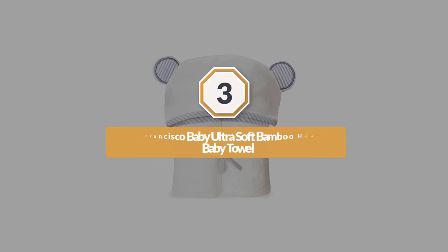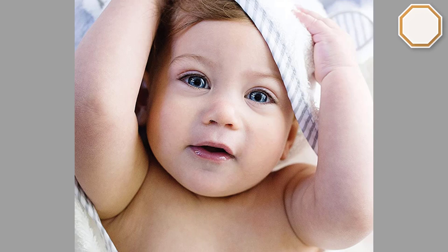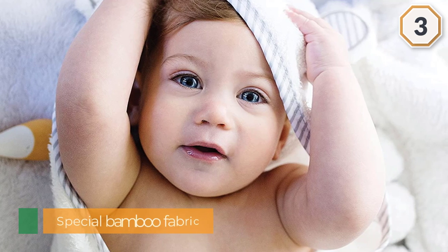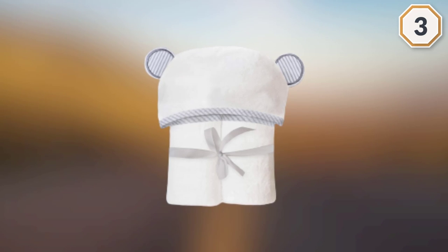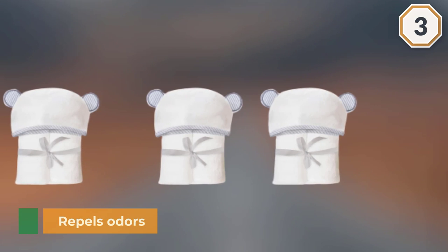Number three: San Francisco Baby ultra soft bamboo hooded baby towel. This organic towel provides antibacterial properties while also being super luxurious, because of the special bamboo fabric. Bamboo is naturally hypoallergenic and antibacterial, making it safer and gentler for newborns, infants, and toddlers.